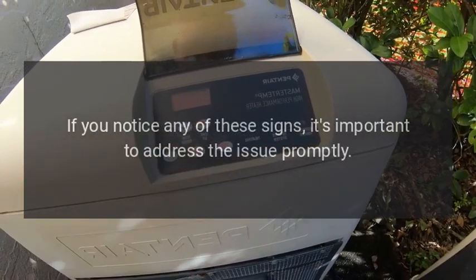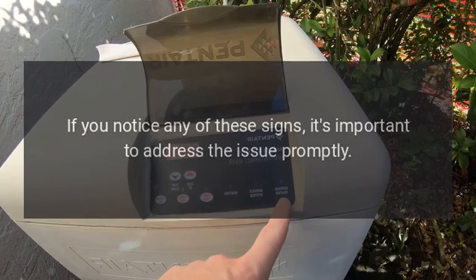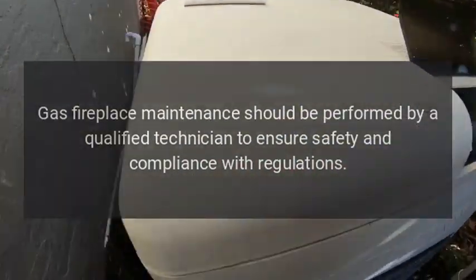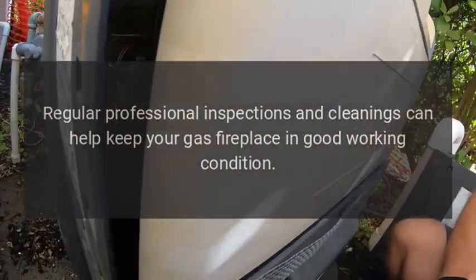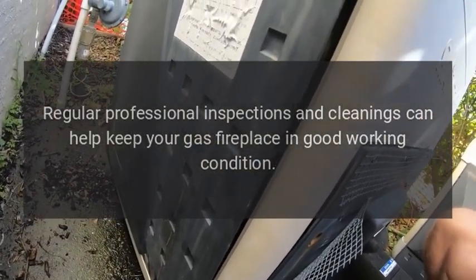If you notice any of these signs, it's important to address the issue promptly. Gas fireplace maintenance should be performed by a qualified technician to ensure safety and compliance with regulations. Regular professional inspections and cleanings can help keep your gas fireplace in good working condition.